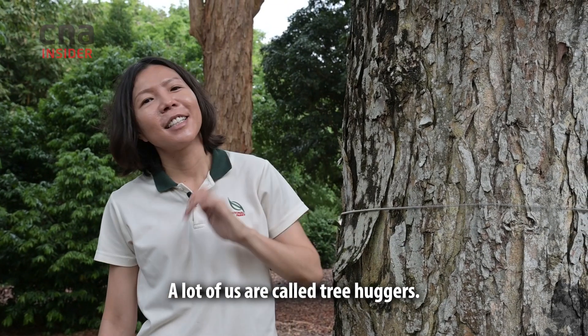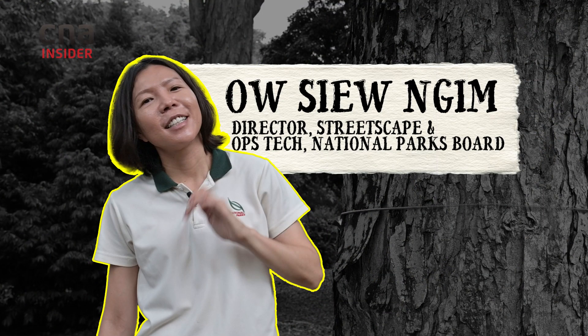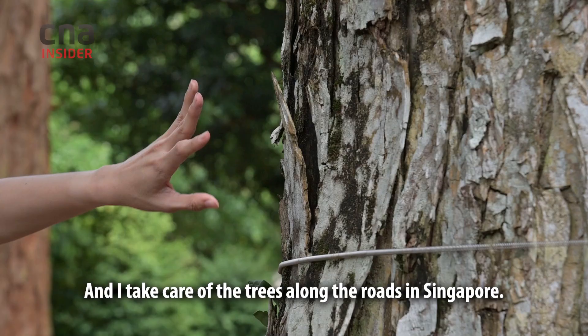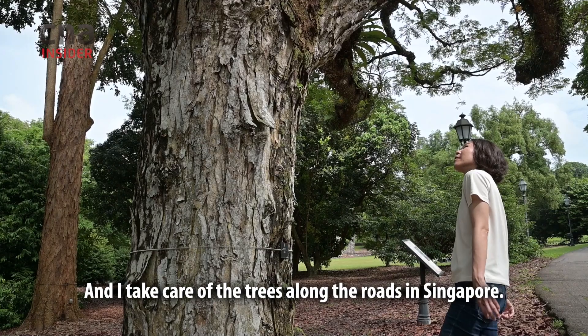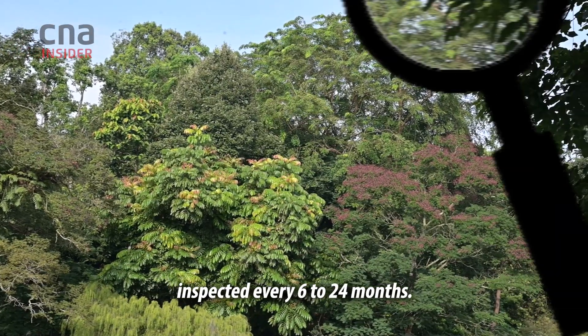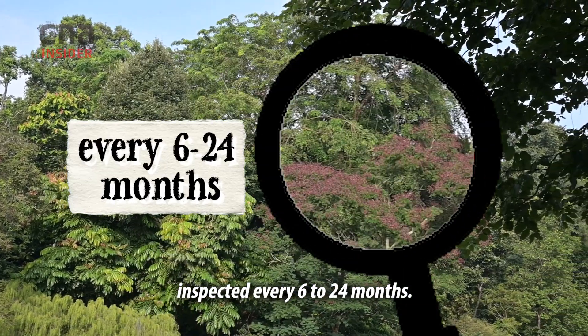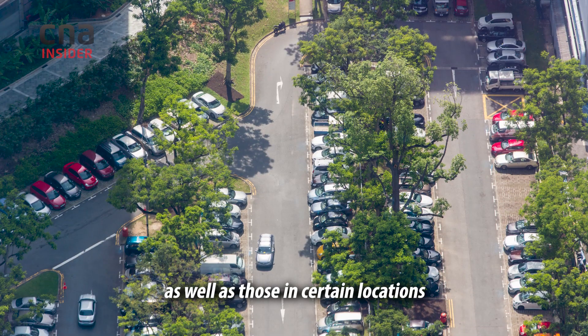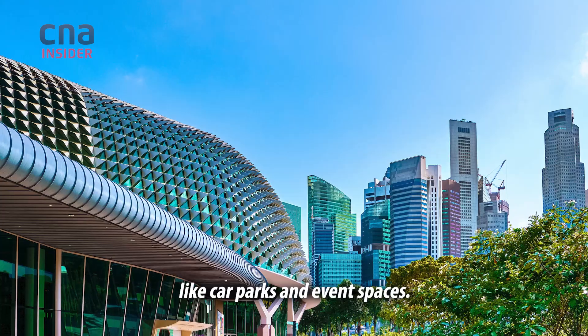A lot of us are called tree huggers. I have been inspecting trees for over 10 years now and I take care of the trees along the roads in Singapore. Urban trees are inspected every six to 24 months. More frequent checks are done on mature and heritage trees, as well as those in certain locations like car parks and event spaces.